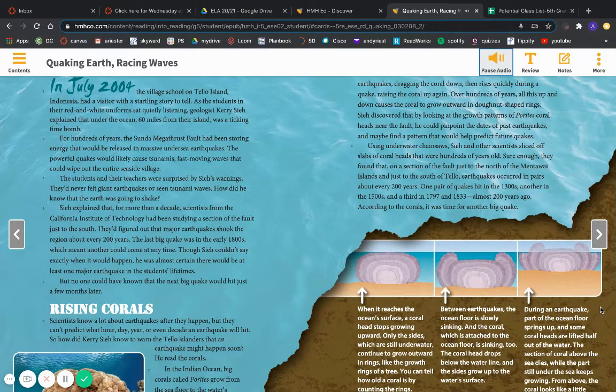Using underwater chainsaws, C. and other scientists sliced off slabs of coral heads that were hundreds of years old. Sure enough, they found that on a section of the fault just to the north of the Mentawai Islands and just to the south of Tello, earthquakes occurred in pairs about every 200 years. One pair of quakes hit in the 1300s, another in the 1500s, and a third in 1797 and 1833 — almost 200 years ago. According to the corals, it was time for another big quake.